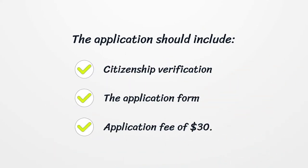The application should include citizenship verification, the application form, and an application fee of $30.